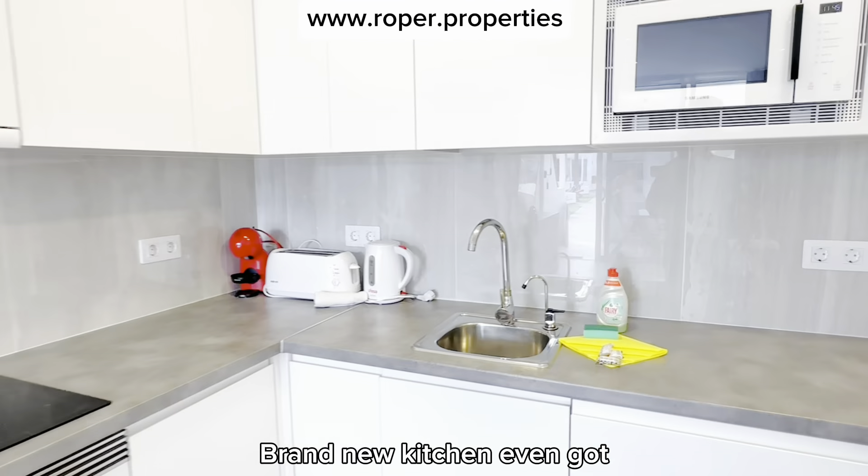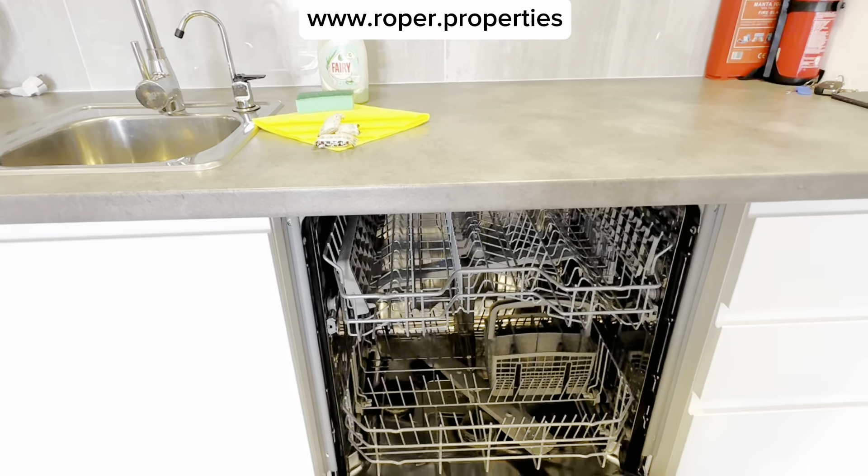It's got a new kitchen — we even have a dishwasher.